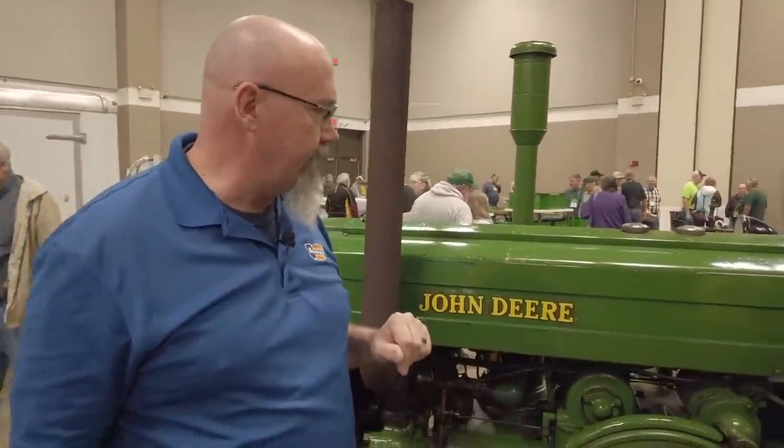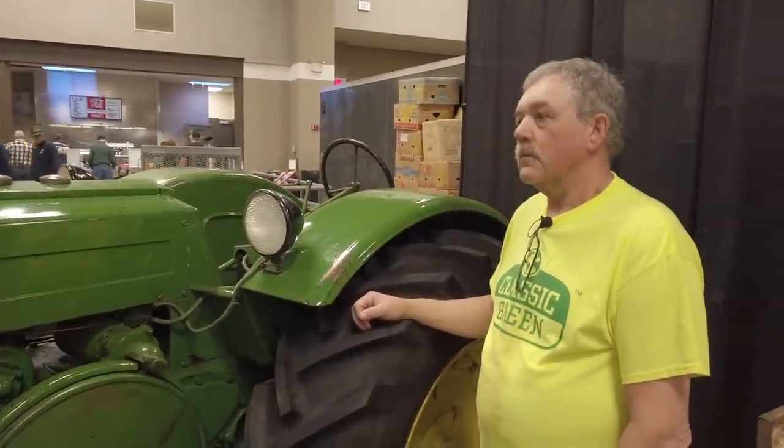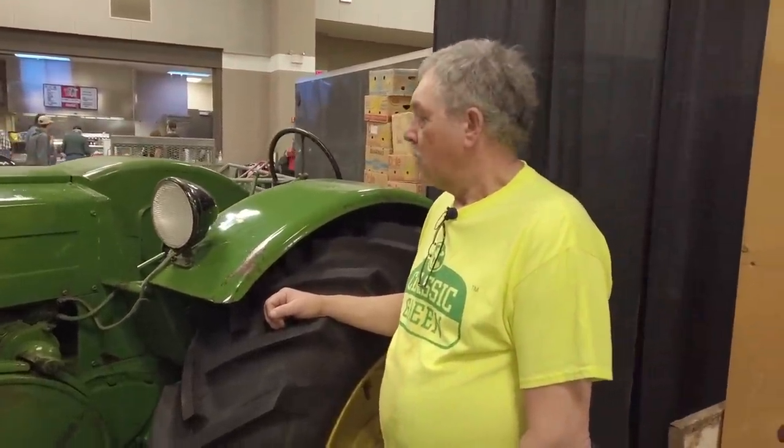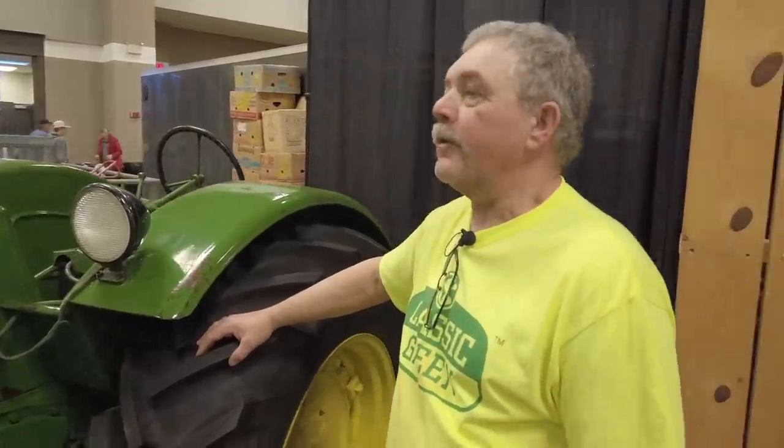Some of the unique features on this tractor — tell me what a collector would look for in terms of originality. On this D, it is a nice late D. The 1948 configuration was made the same all the way through 1953.